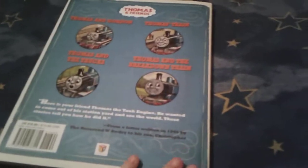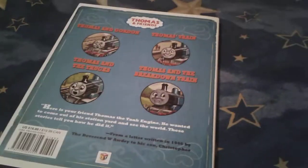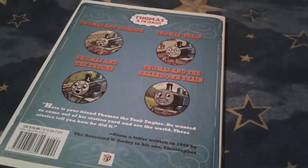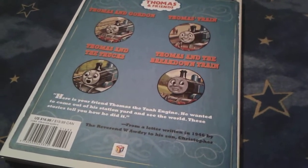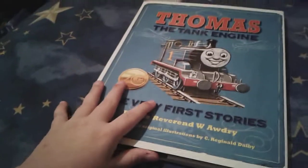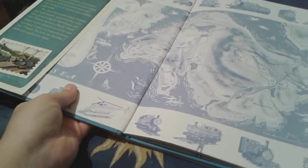IDK — and IDK stands for I Don't Know. And yes, there's Thomas and Gordon, Thomas's Train, Thomas and the Trucks, and Thomas and the Breakdown Train. And this book was $17 on eBay. And since this book has a paper cover, I'll show you the actual cover soon, not right now though.